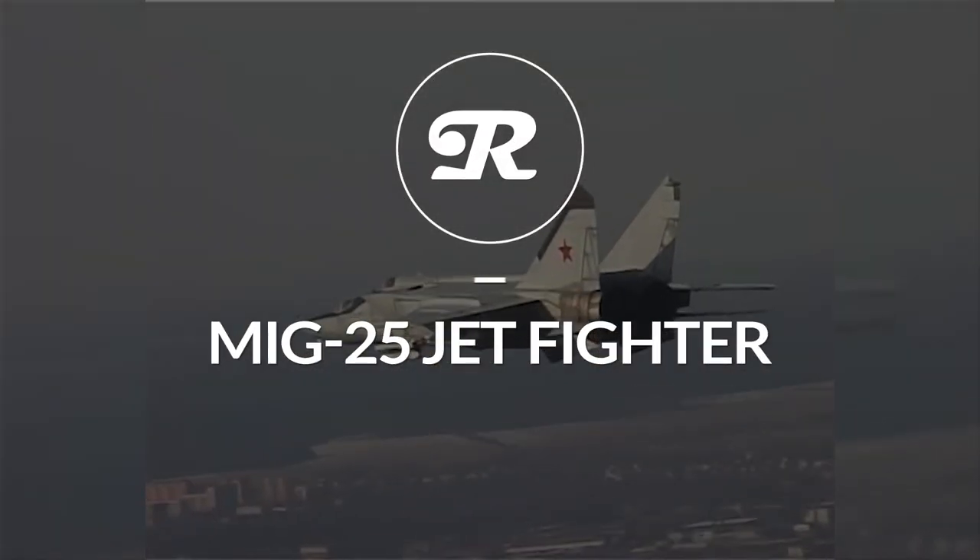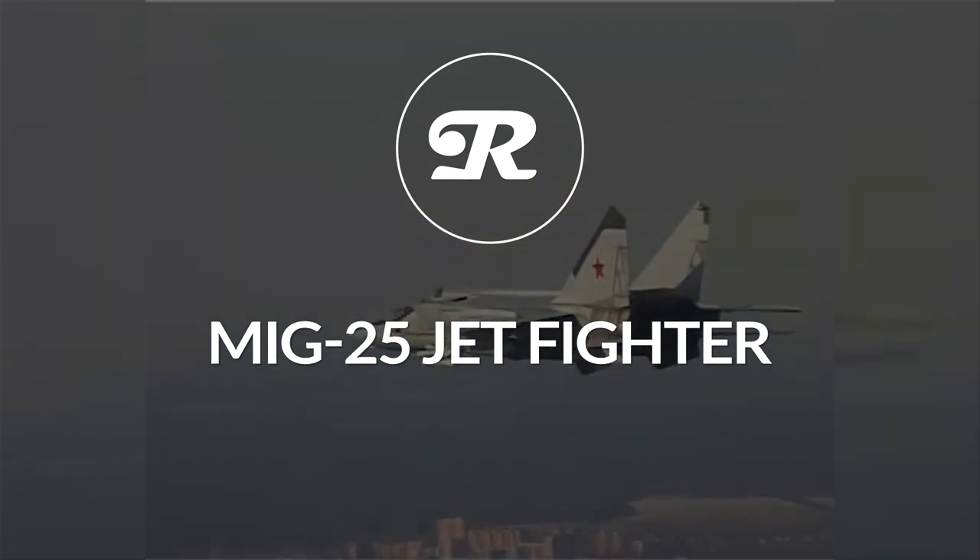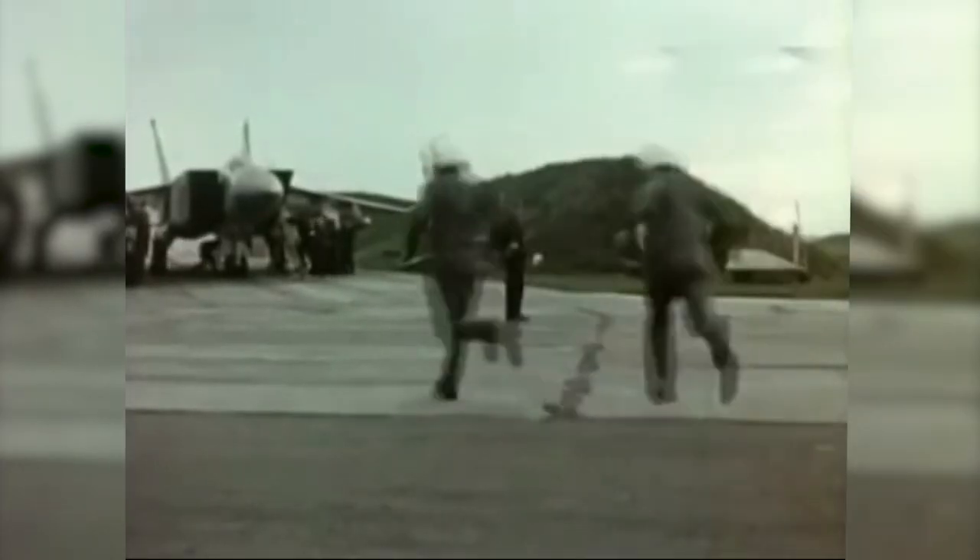In today's video, we're taking a look at the infamous MiG-25 jet fighter — how it works, its furiously fast capabilities, and why it's been arguably the best jet fighter in the last 50 years.